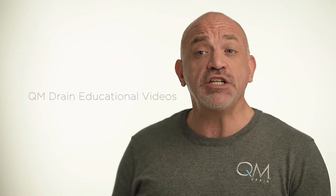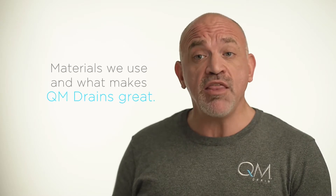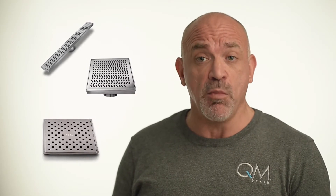Hello, welcome to QM Educational Video Series. This is a short, ongoing educational tool to help you know more about us and the materials we use to make QM drains. Today our focus is stainless steel 316, also known as marine-grade stainless steel. I will explain why it is the metal of choice for QM shower drains and why it is one of the reasons QM drain is the best decorative drain on the market today.